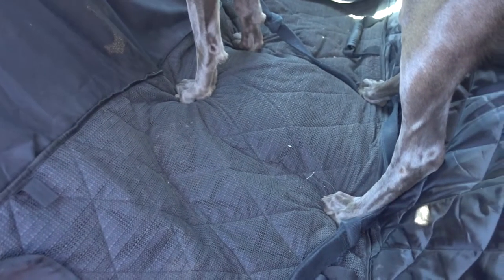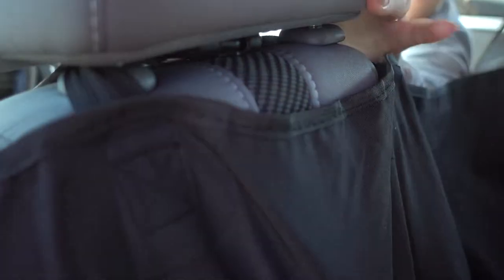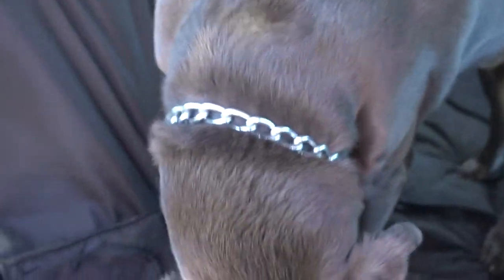Tell us about this product that keeps your car clean with dogs in it — where'd you buy it? We bought this on Amazon. It latches onto four sides of the headrest and keeps the dog's fur contained so it's not stuck onto the seats, and it's washable. The link is in the description if you want to check it out and purchase on Amazon.